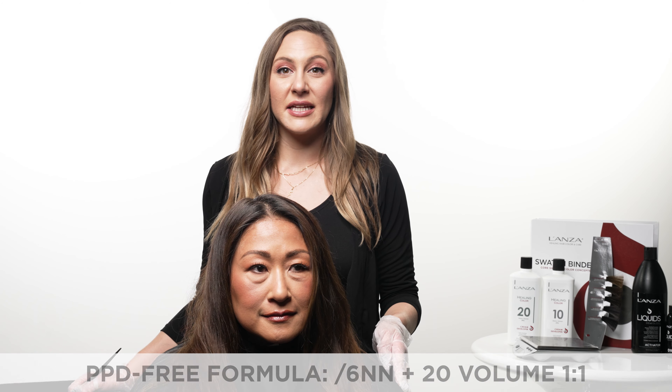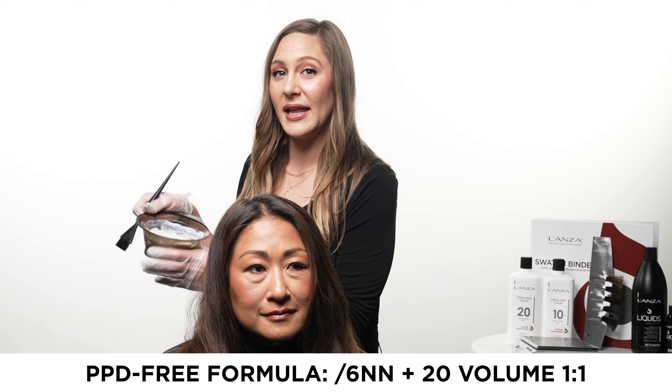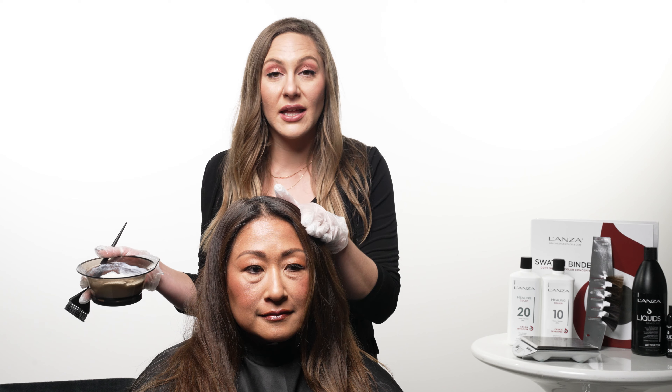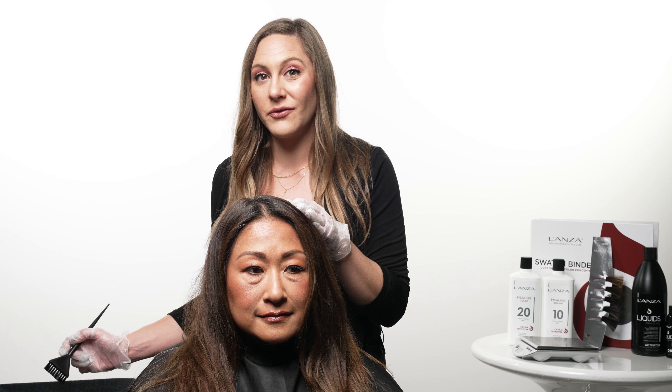Maria's formulation today is going to be our 6NN Ultra Natural Series PPD-free formula. This means she'll enjoy a pleasant salon experience without any scalp irritation as well as achieving gray coverage results.